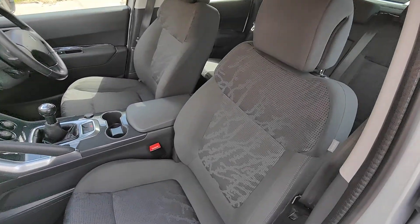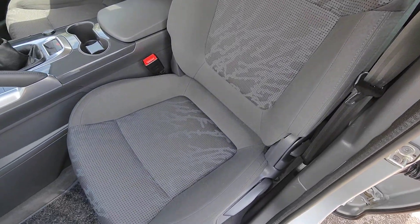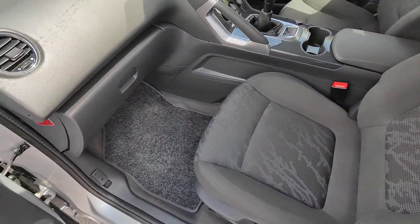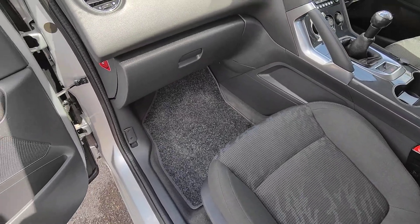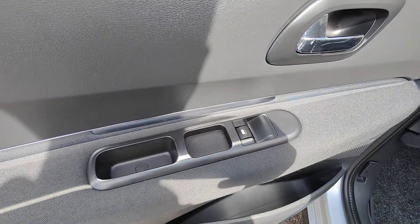Round to the passenger side now — again really good condition all round. Real credit to the previous owner, and this has also got a tailored mat set fitted. Matching door card again with electric windows.